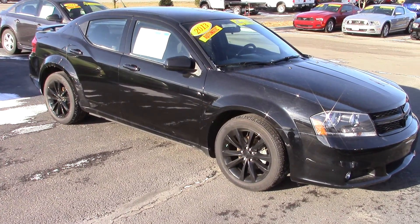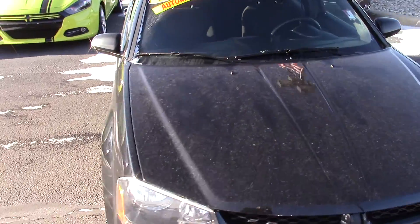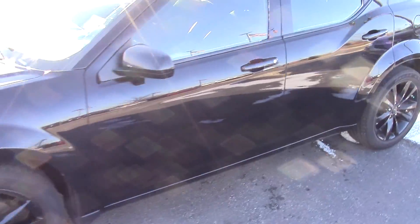Here's a quick video of this 2013 Dodge Avenger that you inquired about. It is a certified vehicle. It has been through our service shop and does come with a limited powertrain warranty on it.